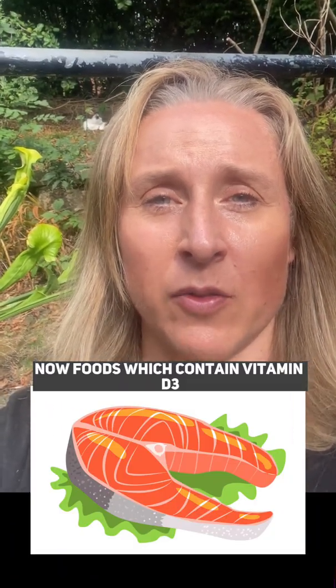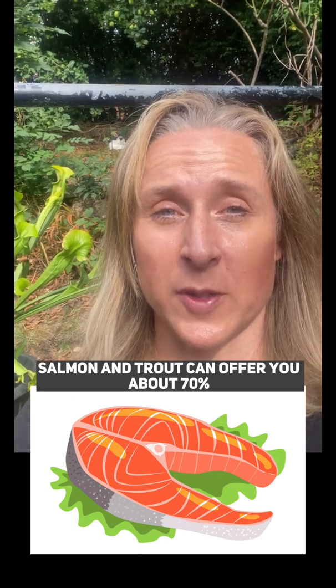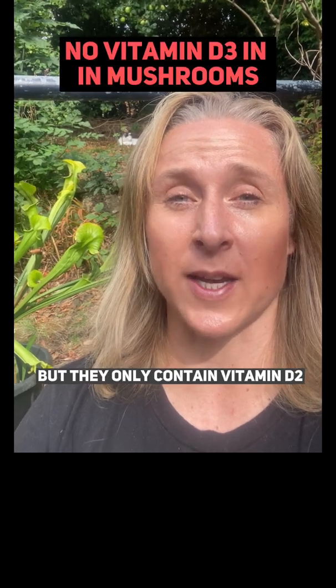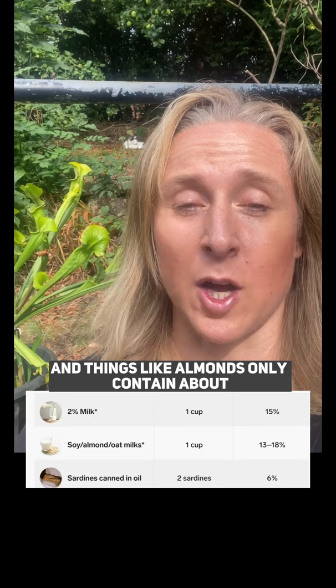Foods which contain vitamin D3 include cod liver oil, salmon, and trout, which can offer about 70% of your daily vitamin D requirements. Mushrooms contain about 40%, but they only contain vitamin D2, which is not D3. Things like almonds only contain about 20% of your D3.